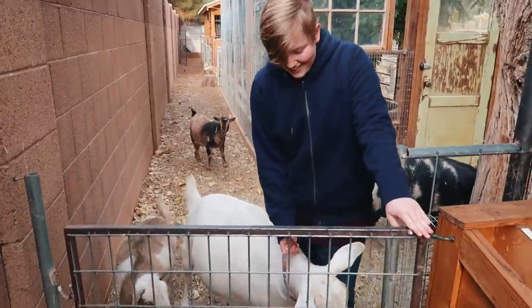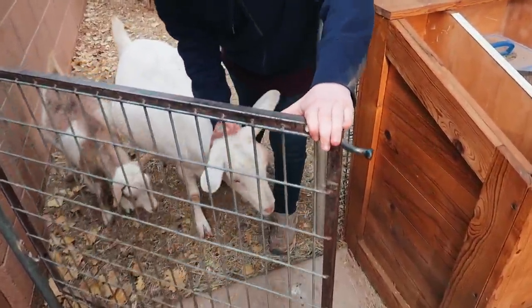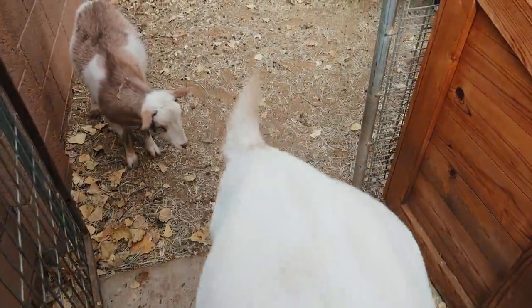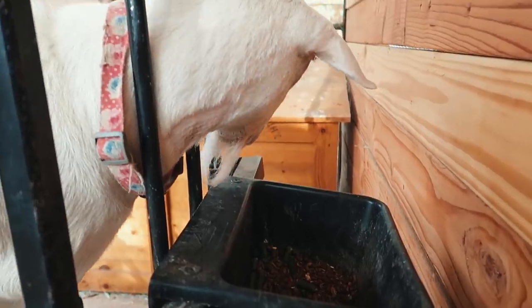Oh my gosh, because if I let her just run and try to hold her back — you've got to just come in. Oh my gosh. All right, Stella, look, look, look, look. We're gonna give you food. Settle down, girl.